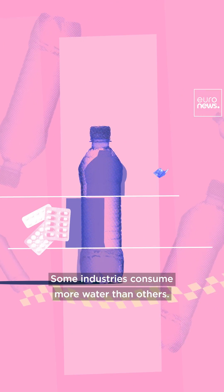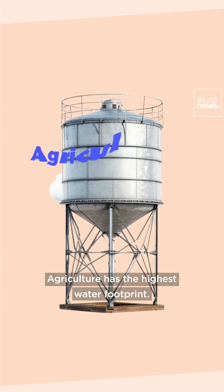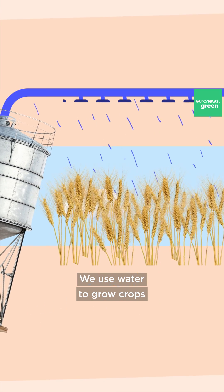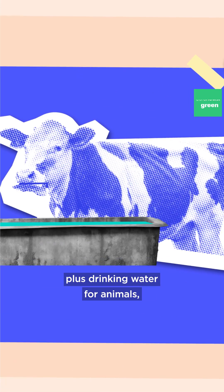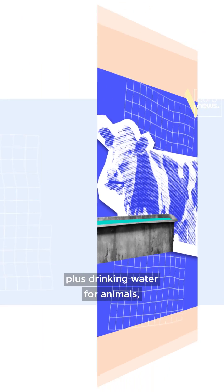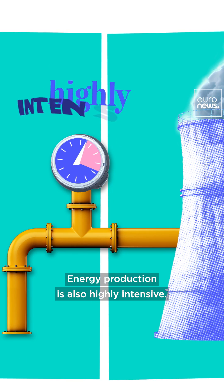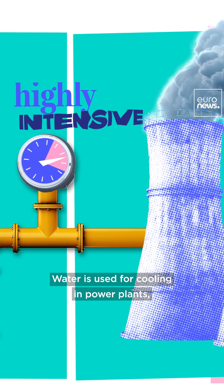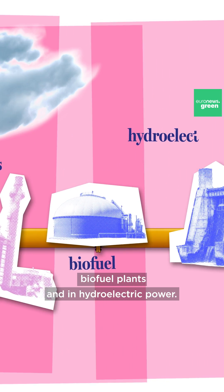Some industries consume more water than others. Agriculture has the highest water footprint — we use water to grow crops, many of which are then used to feed livestock, plus drinking water for animals, processing and packaging. Energy production is also highly intensive: water is used for cooling in power plants, biofuel plants, and in hydroelectric power.